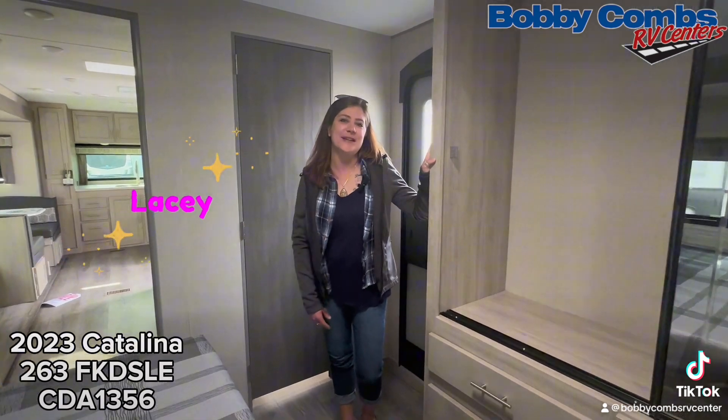This is Lacey at Bobby Combs RV Center in Coeur d'Alene. Come in and check it out — don't forget to ask for Lacey.